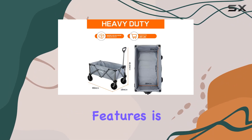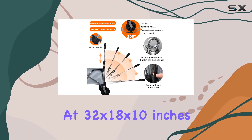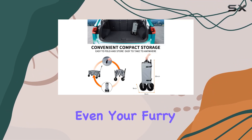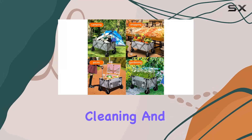One of the standout features is the generous storage space. At 32x18x10 inches, it's deep enough to hold a considerable amount of gear, groceries, or even your furry friend. The removable wheels and fabric are a plus for cleaning and maintenance.